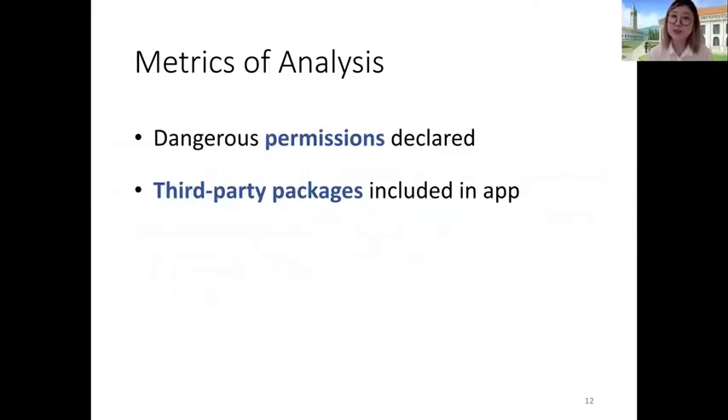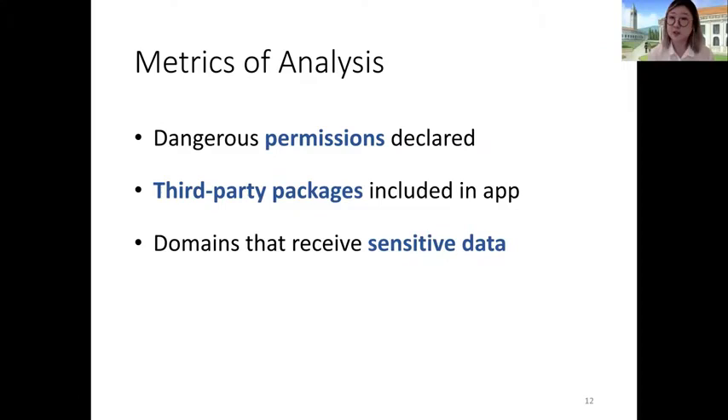We also looked at the different third-party packages included in the app. These packages allow app developers to streamline development using existing libraries for graphics, analytics, and — of particular interest to us — advertising. We also looked at the different domains that receive sensitive data, meaning remote destinations receiving personally identifiable information (PII) and persistent identifiers used for user tracking, such as the Android Advertising ID — a technically resettable identifier — the Android ID, which is a non-resettable persistent identifier, and location information, among others.